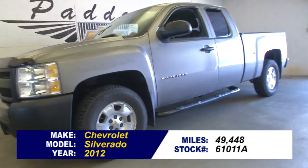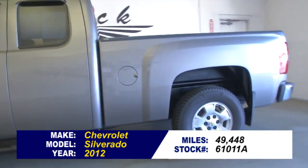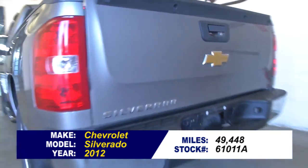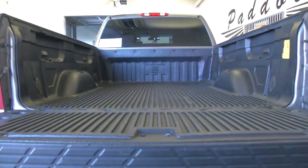Stock number 61011A. This is a 2012 Chevrolet Silverado work truck with only 49,000 miles. This is your basic work truck. In this video walk-around, we're going to start at the back of the vehicle, work our way to the front, to help you see the true condition of this Silverado.